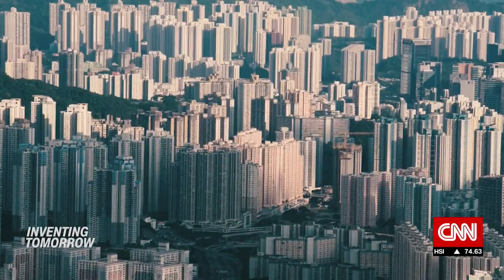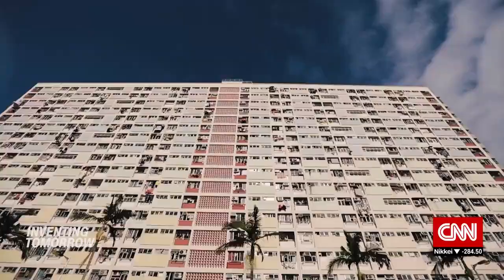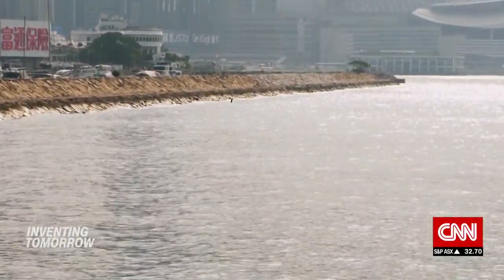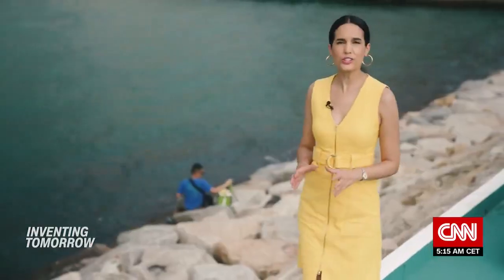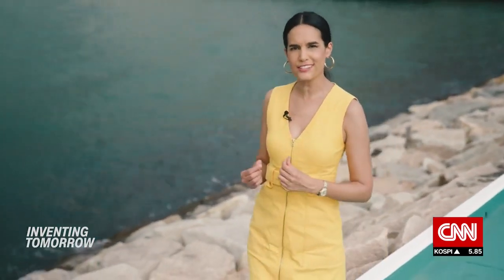With arguably more skyscrapers than any other city on earth, Hong Kong has a reputation as a concrete jungle that doesn't necessarily end on land. Like many coastal cities, Hong Kong uses concrete structures to protect its coastline from dangers like erosion, flooding and strong waves. Concrete structures like this breakwater can actually drive away marine life, but one Israeli startup has come up with an alternative that is better for us humans as well as the sea creatures that share our shores.